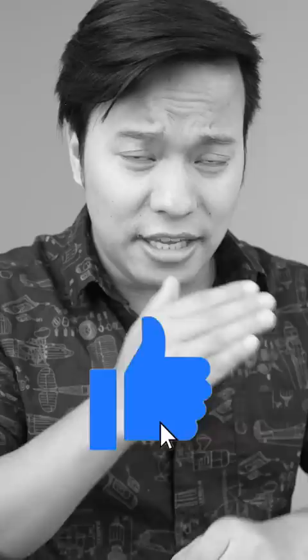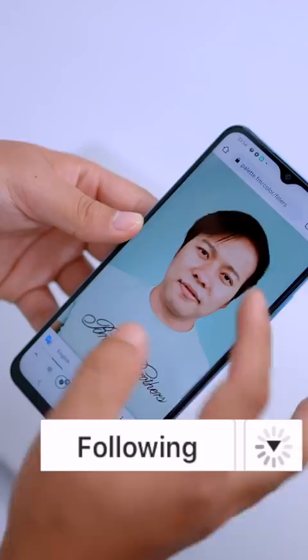Number 2: Palette.fm. This website will colorize your photo. Click on Upload Image — this is a black and white photo, and you can see it colorized in seconds. You can double click on it to see the result.